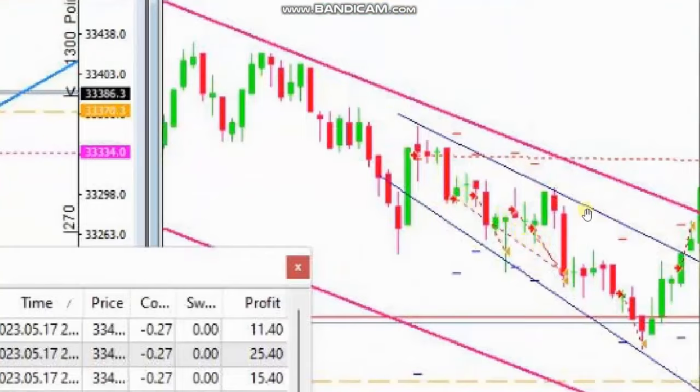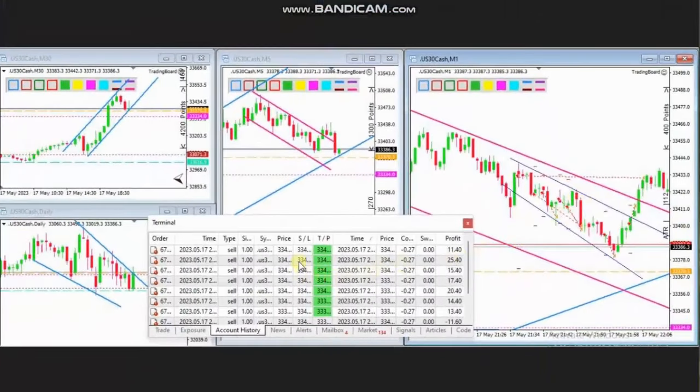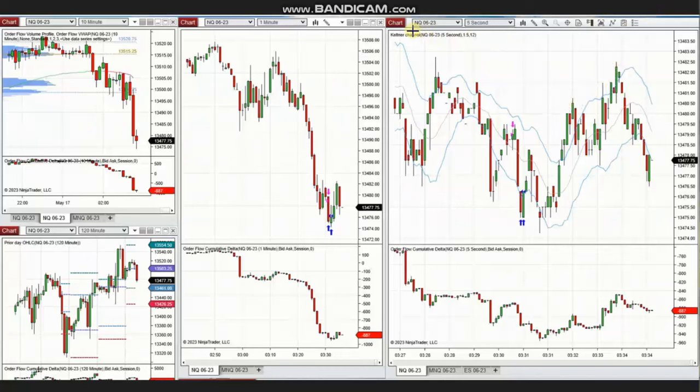Using the one-minute chart, he took positions when the pullback was completed, and with multiple positions he managed all of those to close with profit. Thank you HS for sharing your trades with us. The next trades were shared by Yan, our global instructor, who's trading Nasdaq futures. As you see, the macro chart is showing a downtrend.